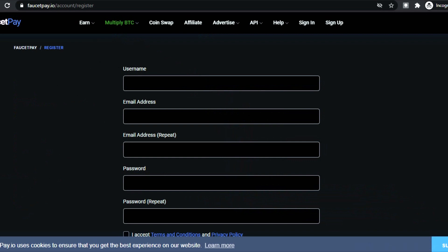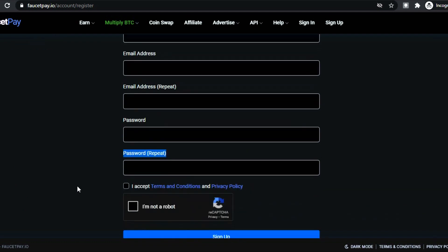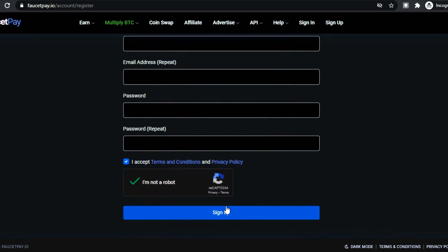When entering your email address, make sure it's a working one, as they'll be sending you a validation link to confirm your account. You will not be able to sign up to this website without validating your account. Now let's take a look at another website.